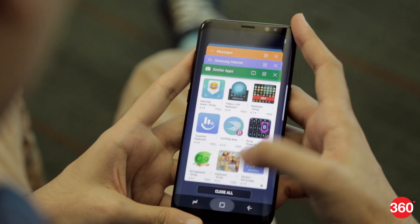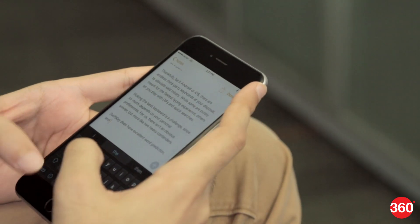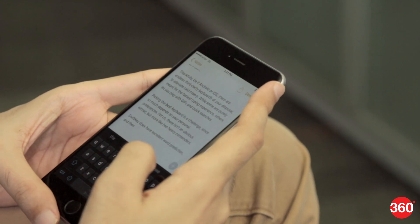Smartphones today are cramming bigger screens than ever, which is great for watching videos, playing games and even browsing the web. Well, nearly everything. Typing on these phones has progressively become tougher, more so if you're trying with one hand.